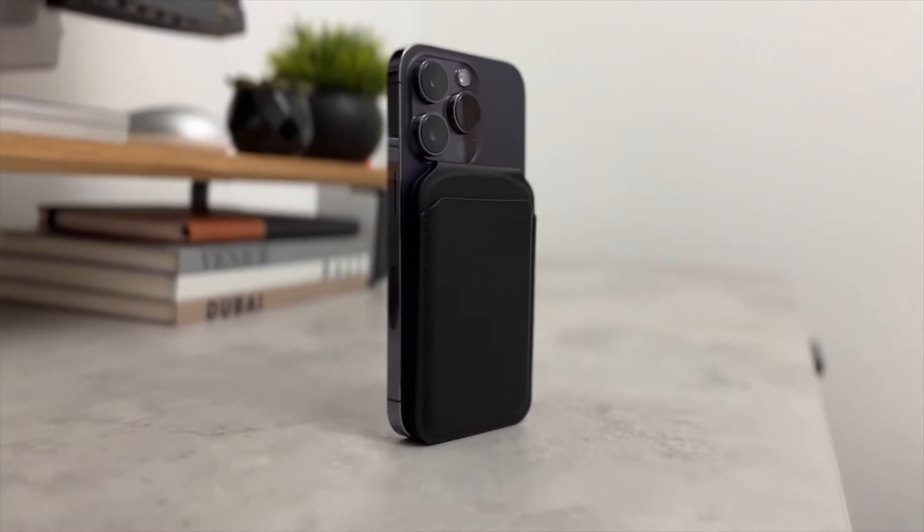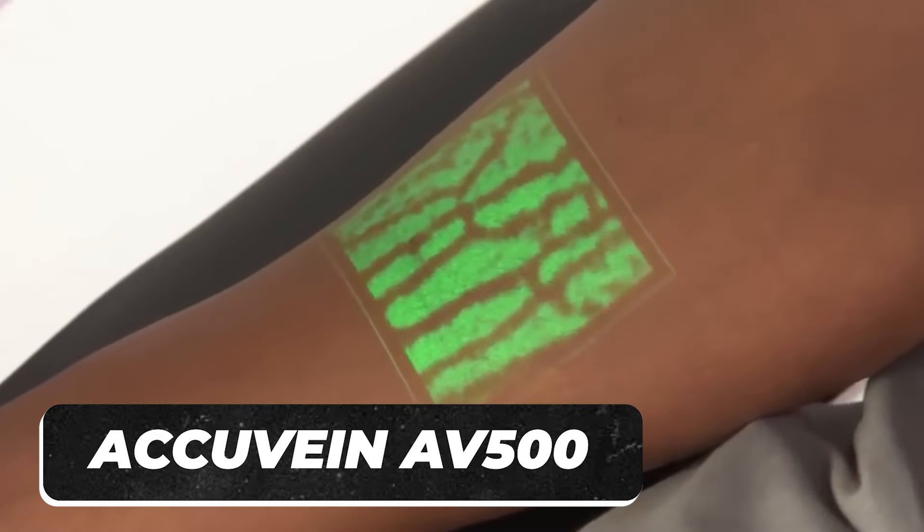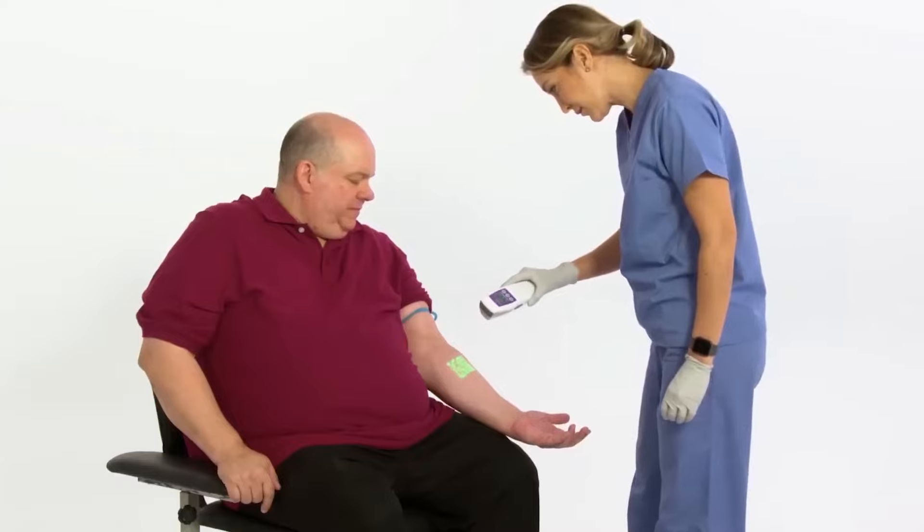No animals were hurt in the creation of this product. The AccuVane AV500 is a vein finder that makes working in the ER less stressful. If you're a healthcare practitioner, you know the struggle of finding veins in your patient's arm, and honestly it can get frustrating for the anxious patient.